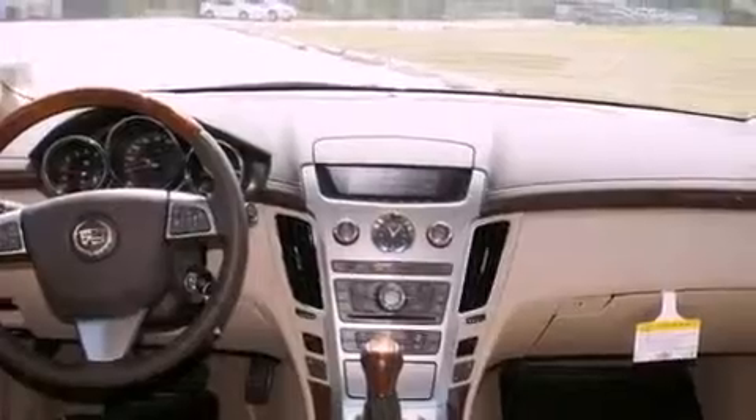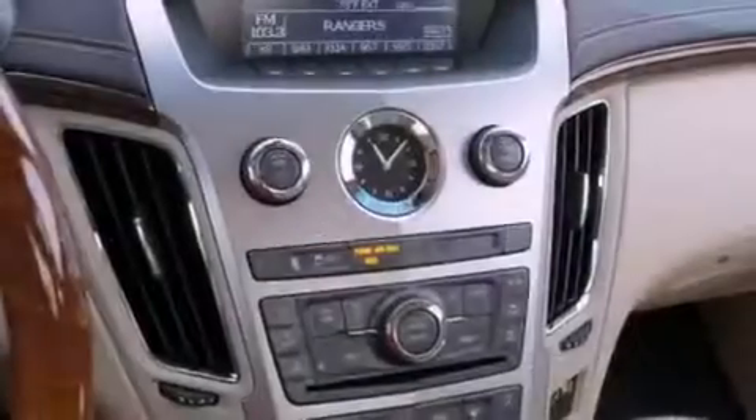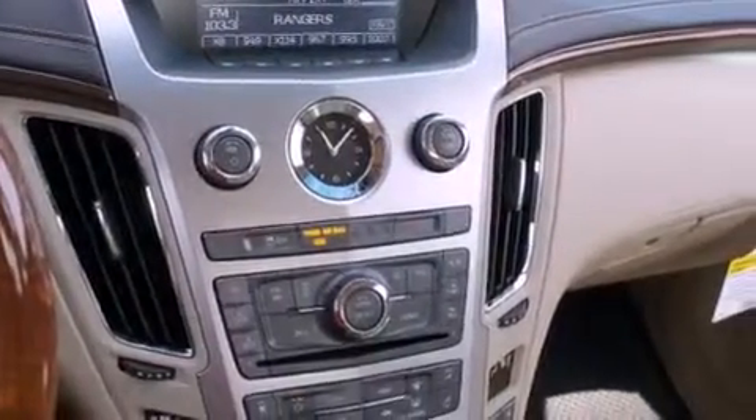Memory settings for the driver's seat positions, so you can recall your favorite position with the push of one button. And the heated seats can warm you up in seconds, keeping you and your passengers comfortable the whole trip.